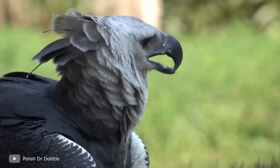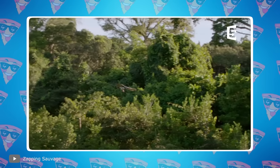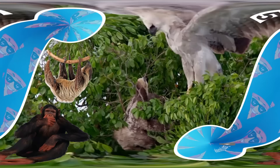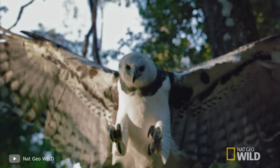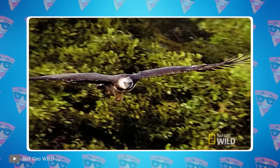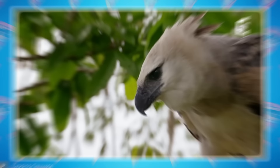These birds feed mainly on large prey — monkeys and sloths. A harpy eagle stalks a target, smoothly flies up, grabs it right off a tree, and carries it in its paws to a nest. It takes a lot of strength to pull this off. Often the prey is still alive and tries to escape, but the harpy eagle's grip is very strong, so the hunt usually goes smoothly. The powerful eagle can then take a break from hunting for a couple of weeks without any harm to itself.